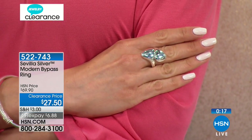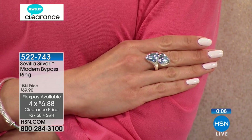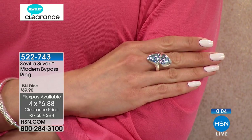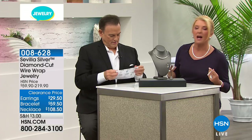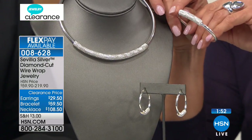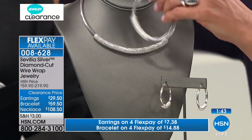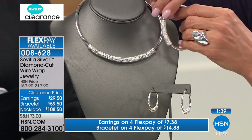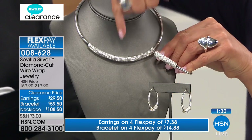There are 250 rings left in sizes 5 through 10. With FlexPay again, it's $6.88. Going into spring and summer, silver is great to wear because it's a cool metal on a really hot day. Now, this is called the Sevilla Silver Diamond Wrap Wire Collection. We have the necklace — like a beautiful soft collar, so flexible. We have this awesome bracelet and even the matching earrings. Everything on FlexPay.